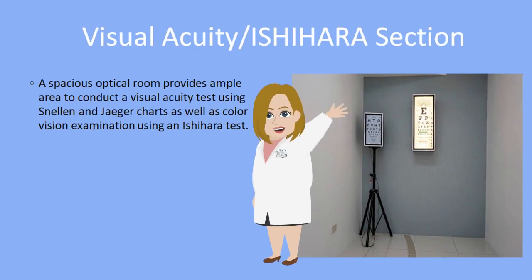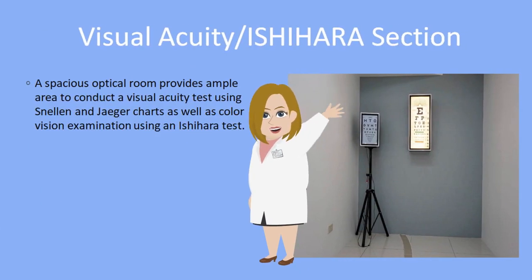Visual Acuity and Ishihara Section. A spacious optical room provides ample area to conduct a visual acuity test using Snellen and Jaeger charts, as well as color vision examination using an Ishihara test.